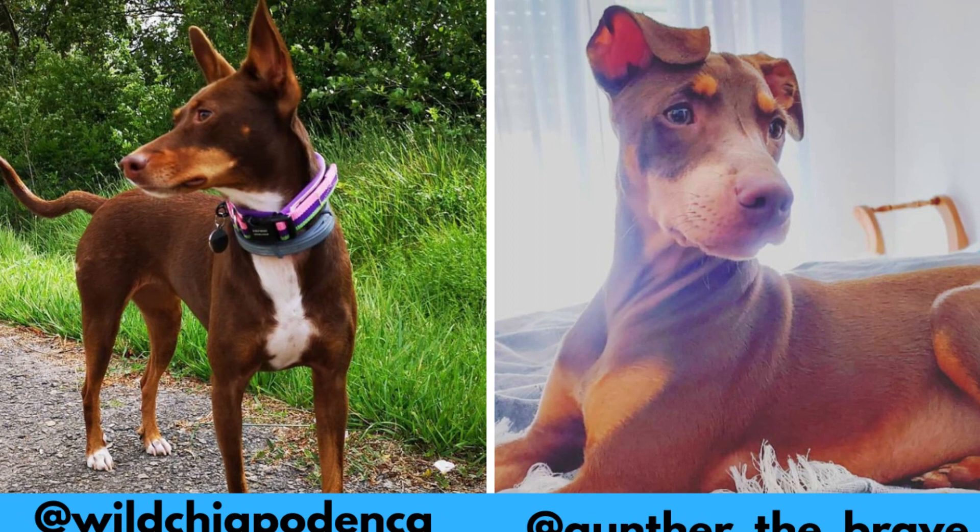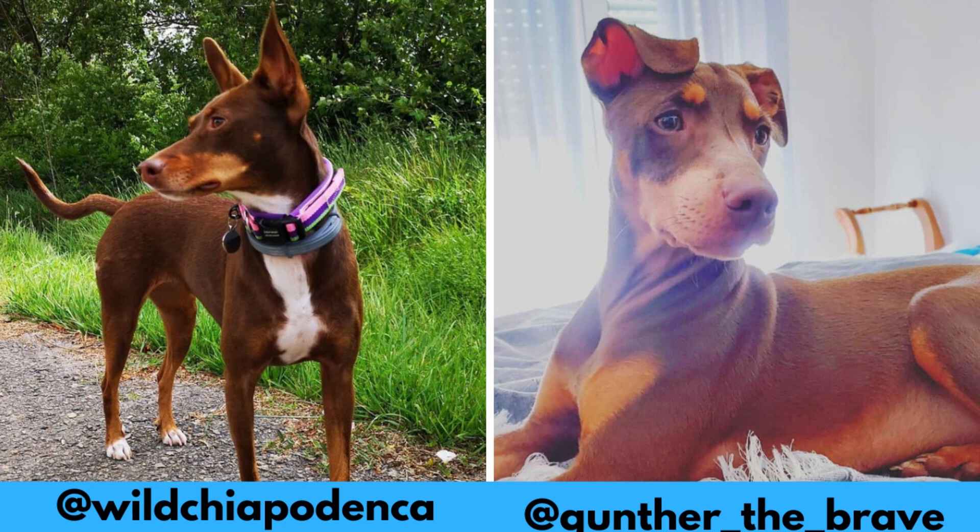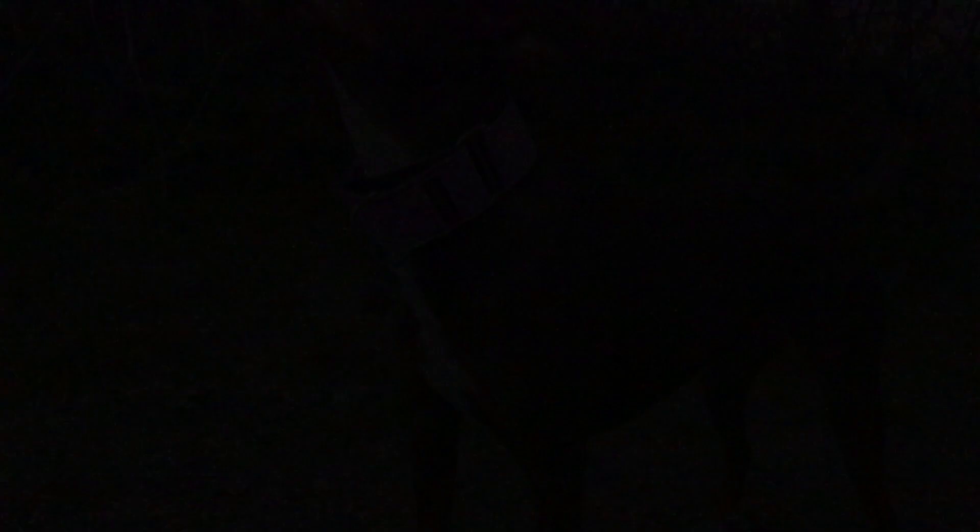I would love to thank these Instagram profiles for letting me use their photos in this video. If you like the Podenco Orito and would love to see more of it, definitely check them out — links are in the description.